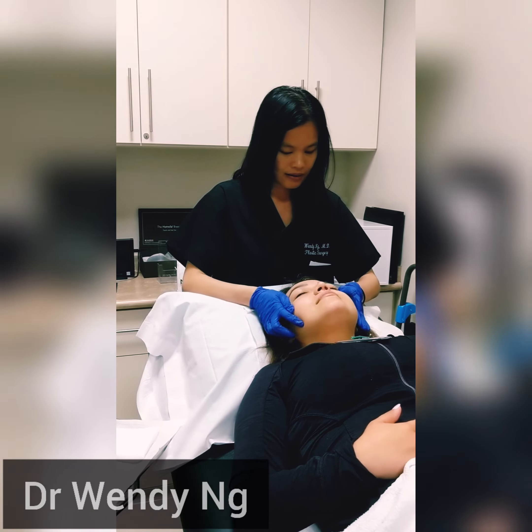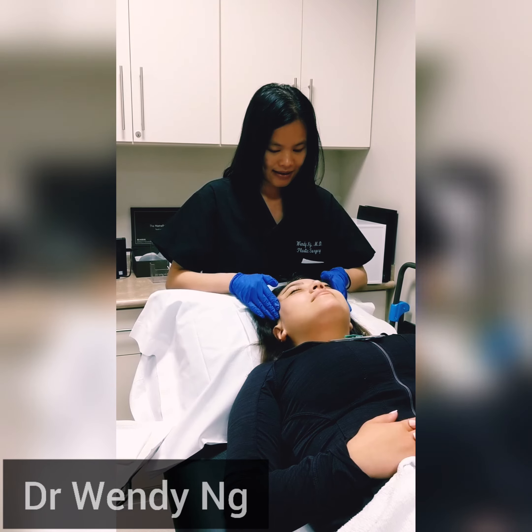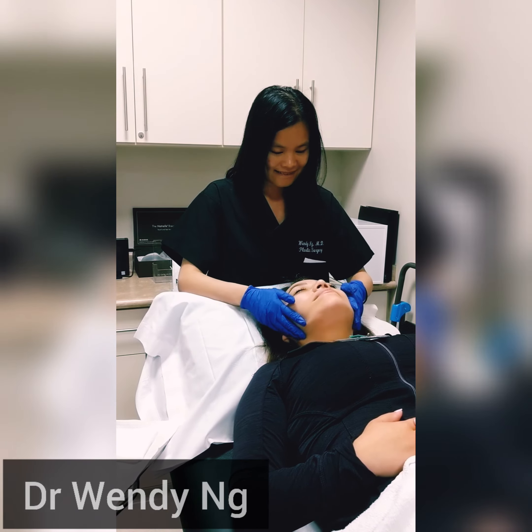Skin peels often achieve instant glowing results after just one peel, although a series of four to six peels provides the best overall results.